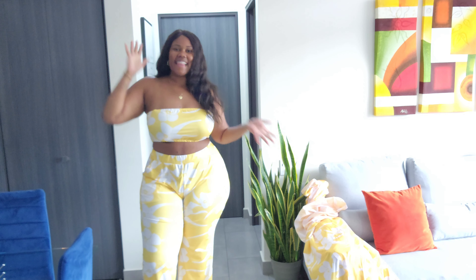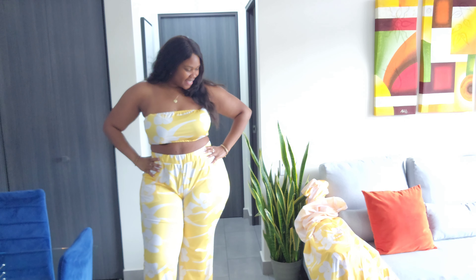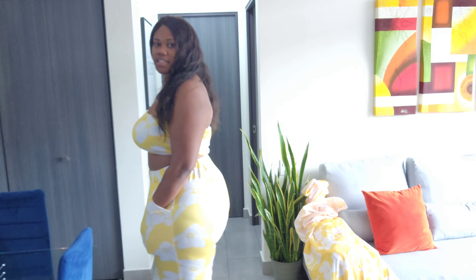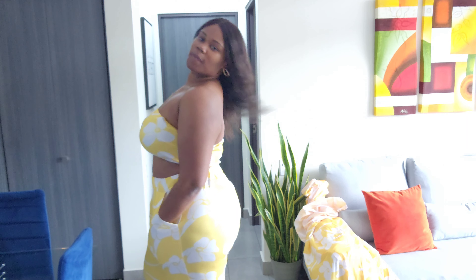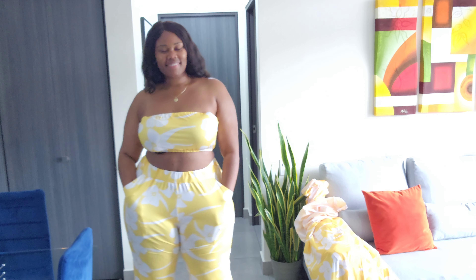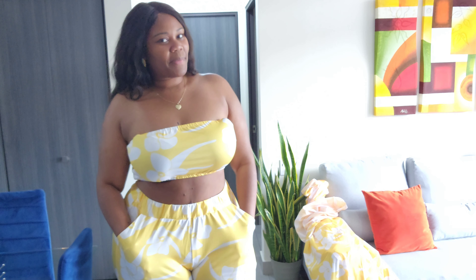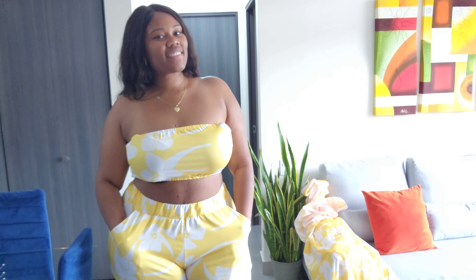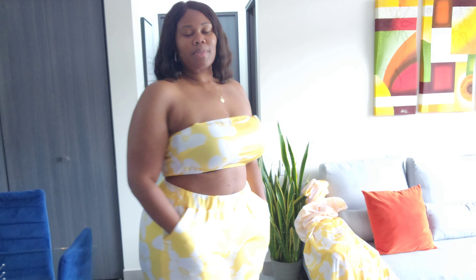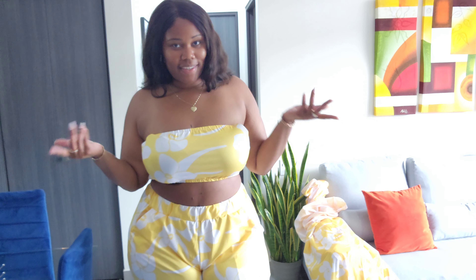I love how this looks. The material is soft and stretchy. And it has pockets — yes, it has pockets! Let me know how you like this in the comments. Give me a thumbs up. If you aren't subscribed, what are you doing, baby? Go subscribe.